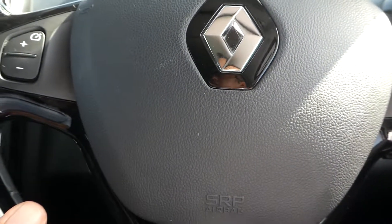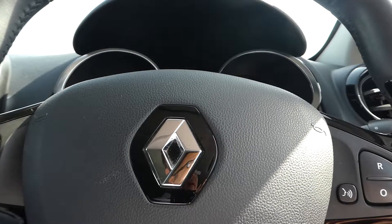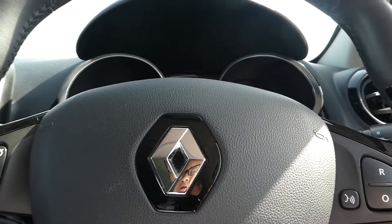If you want to book an appointment to come and have a look, it's Lincoln Renault Pentagon on Al Circle Road, open seven days a week. Come and have a look.